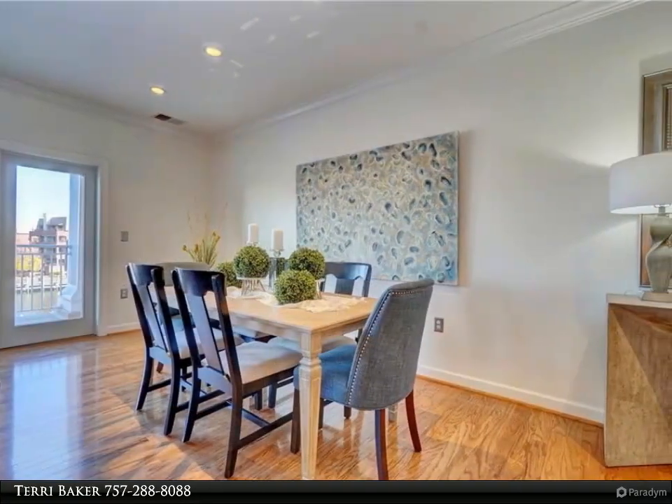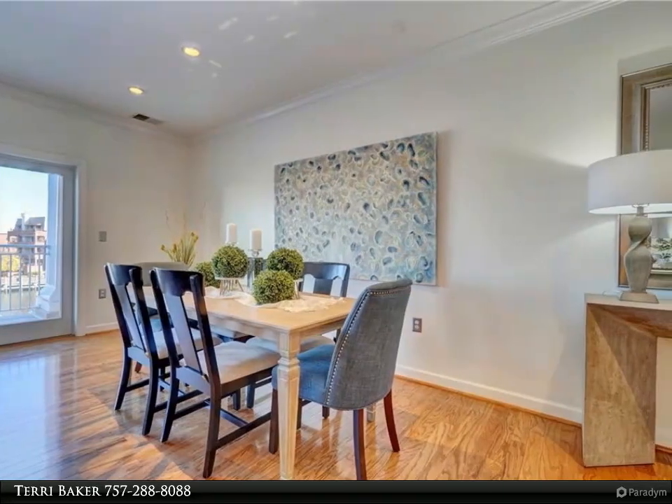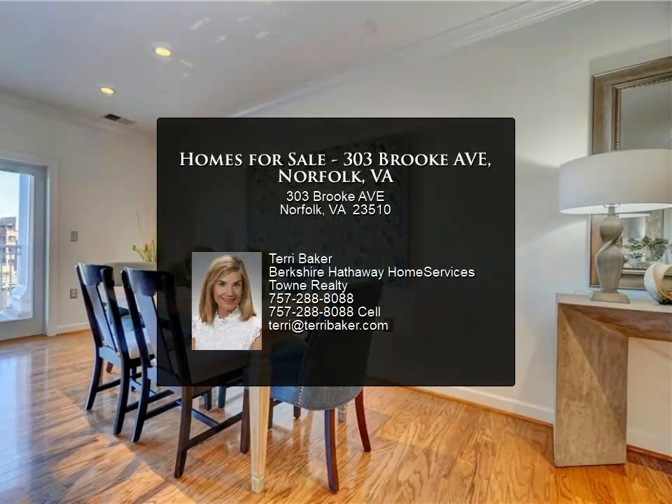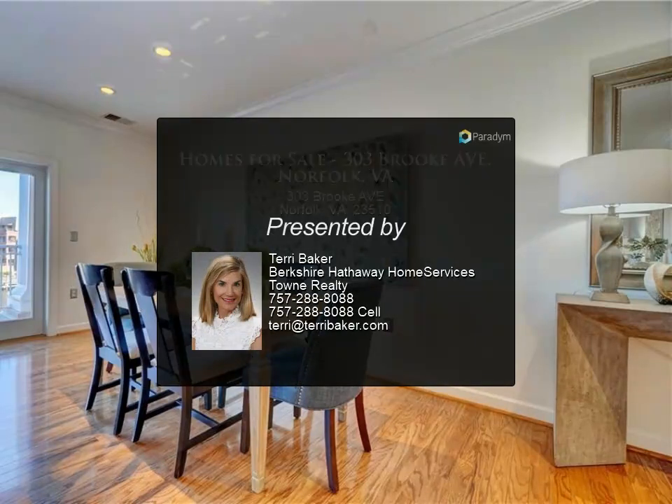Whole condo freshly painted. Lovely kitchen with wide appliances, pantry, and attractive cabinetry offers loads of counter space for cooking and under-cabinet LED lighting.